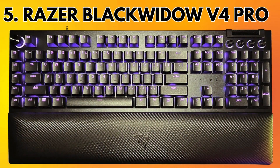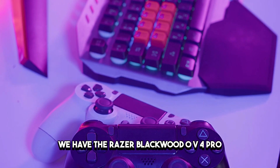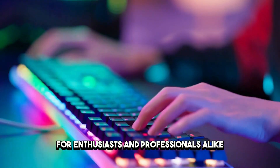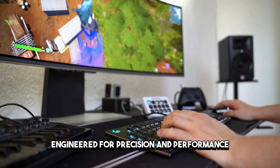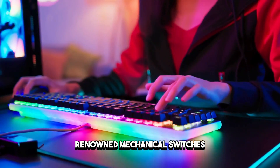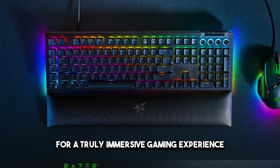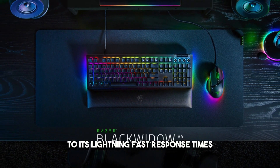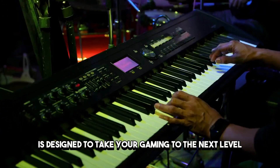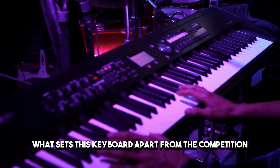Number 5: Razer BlackWidow V4 Pro. Last but certainly not least, we have the Razer BlackWidow V4 Pro, the ultimate gaming keyboard for enthusiasts and professionals alike. Engineered for precision and performance, the BlackWidow V4 Pro features Razer's renowned mechanical switches and customizable RGB lighting for a truly immersive gaming experience. From its sleek design to its lightning-fast response times, the BlackWidow V4 Pro is designed to take your gaming to the next level.